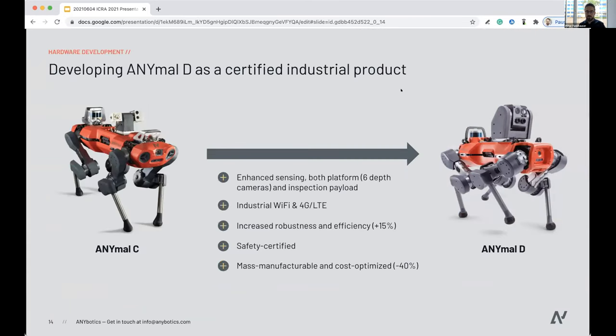We recently introduced ANYmal D, our latest robot. On a feature level, we enhanced sensing — adding six depth cameras on the robot and massively increasing perception capabilities of the payload. We provide industrial-grade Wi-Fi and 4G LTE options. Very importantly, it's about increasing robustness from prototype to product and improving efficiency. A lot of work went into safety certification — today we're CE marked. For mass manufacturability and cost optimization, we achieved a 40% price reduction even at still low volumes.